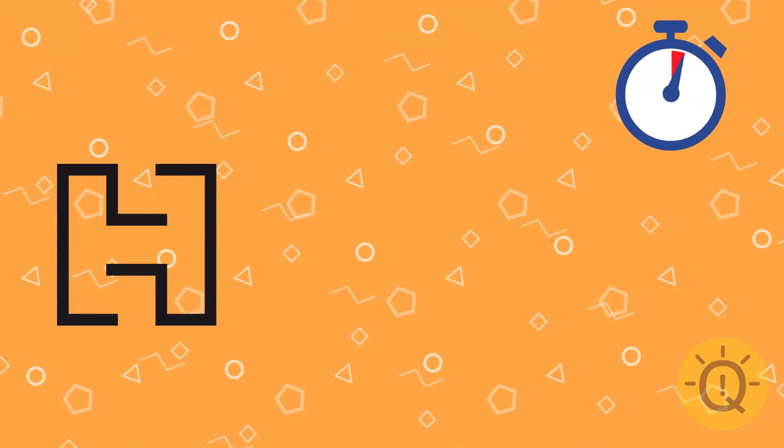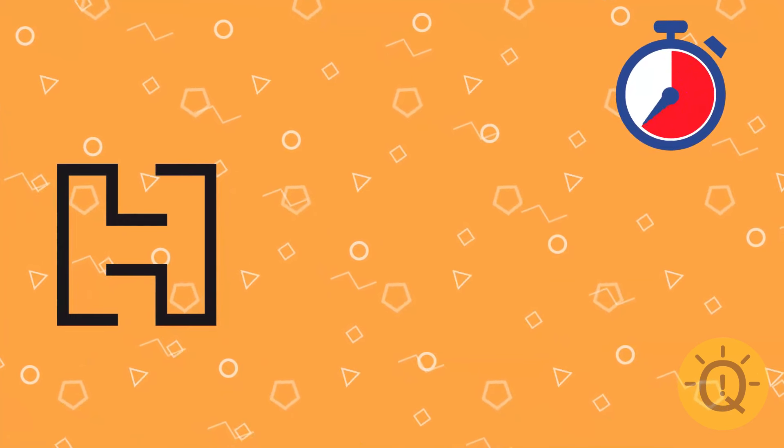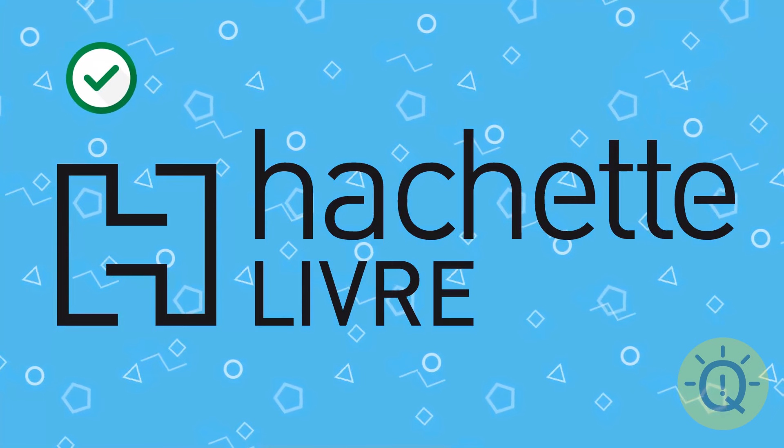A bit harder. What do you think? That's Hachette Livre, a publishing company.